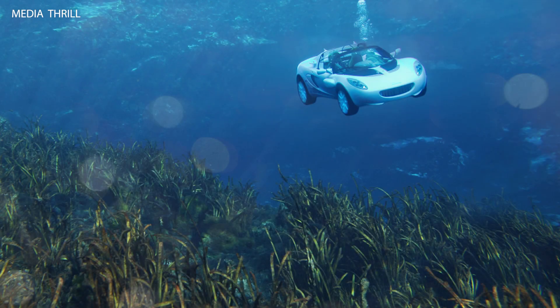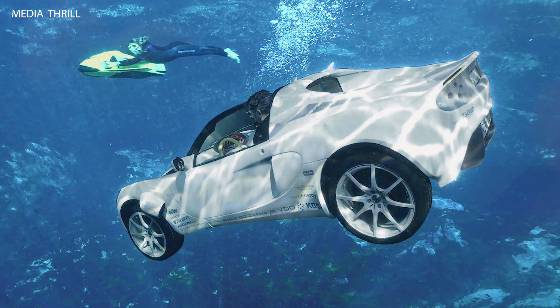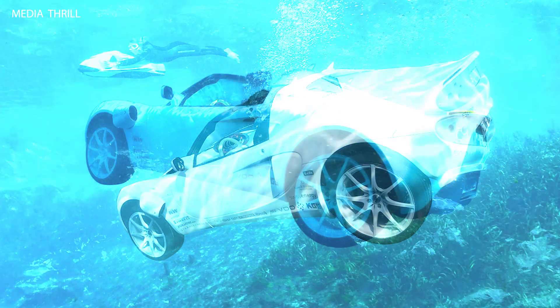The Rinspeed Escuba concept, unveiled in 2008, is a remarkable underwater vehicle concept designed to operate both on land and underwater. Here are 15 facts about it.